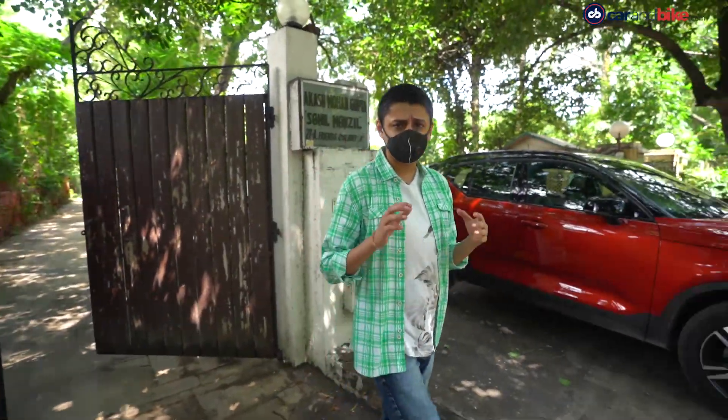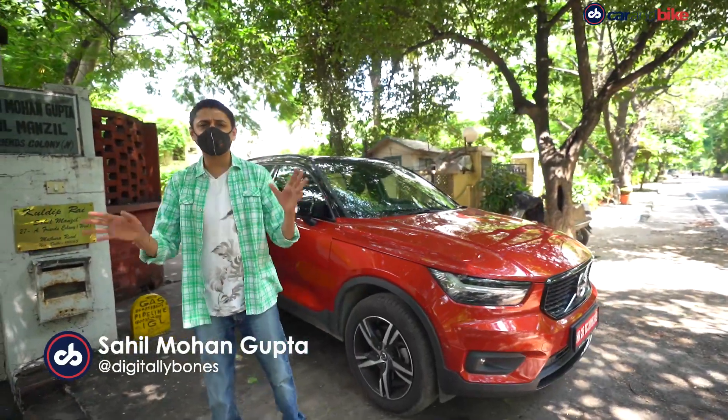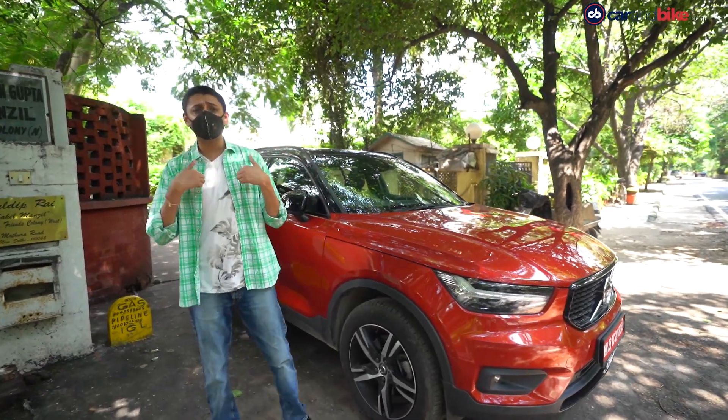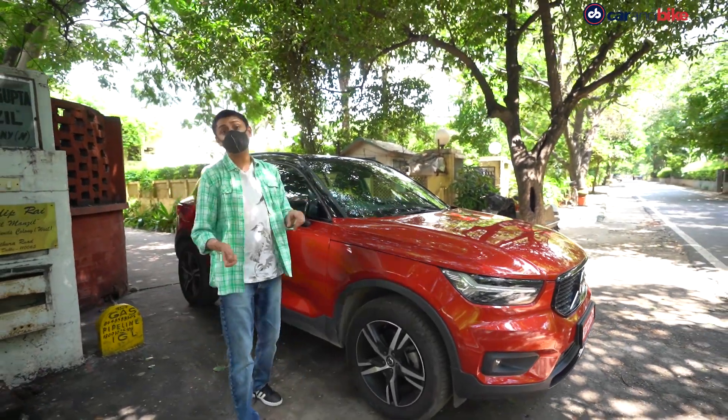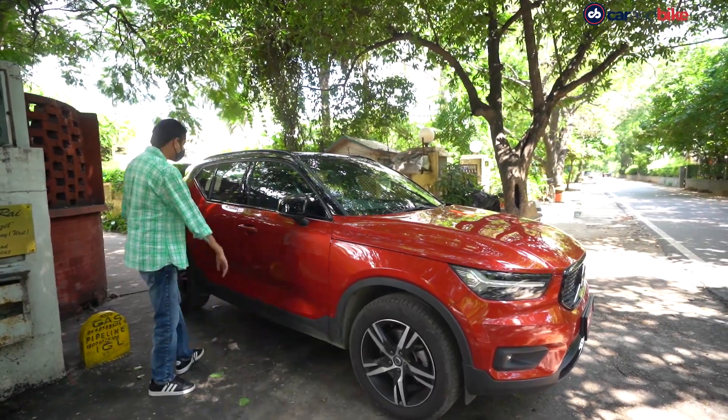The Volvo XC40 is not exactly a brand new car — it's no spring chicken — but it remains one of the most loaded cars in its segment, packing a ton of technology. In fact, if you're a nerd like me, this car is going to speak to your inner child, so it's always a good idea to check it out.